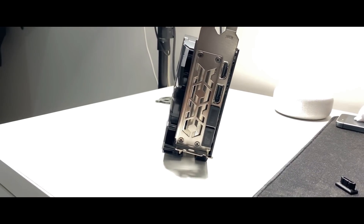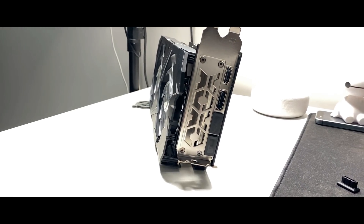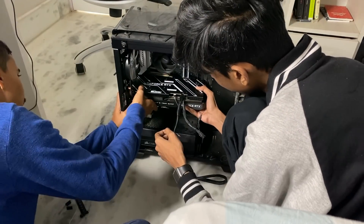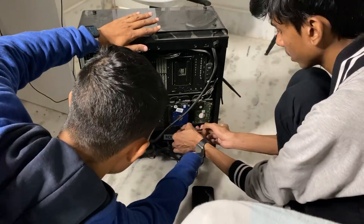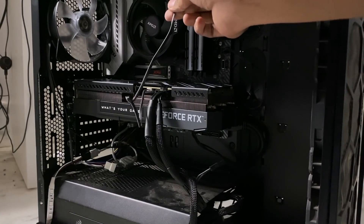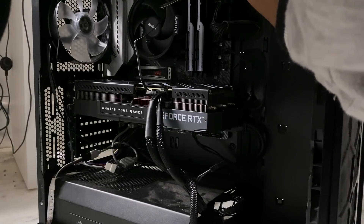After the unboxing, I started installing the GPU in the case. I asked my brother for some help because this time we had to take out the power supply, since this GPU requires external power — unlike my old one. It took some time but it was fun and we got it done perfectly. However, the problem came when I had to boot my PC for the first time after installing it.